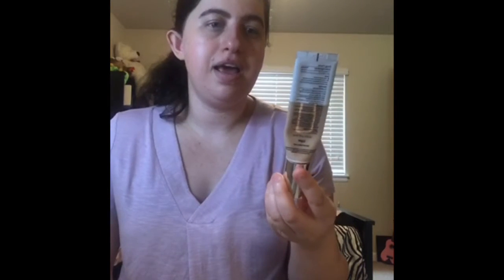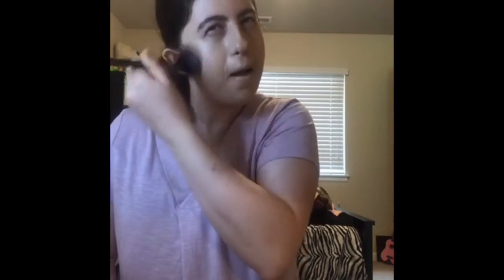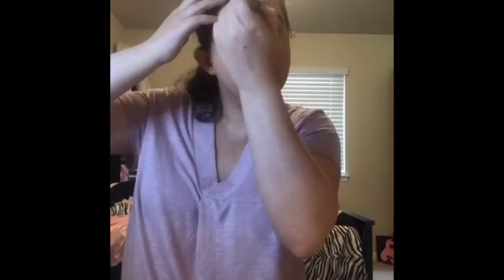The next thing I'm using is my It Cosmetics Buy My Foundation Full Coverage Moisturizer SPF 50. Also, this is going to be empty really, really soon, so make sure you guys stay tuned for my empties video. Hopefully I should get another one.